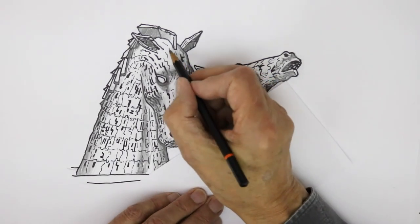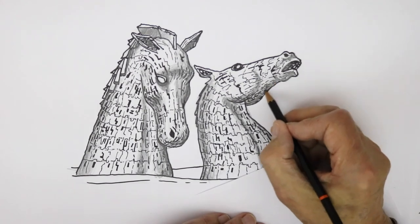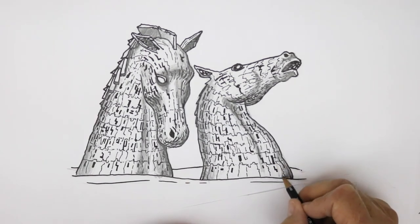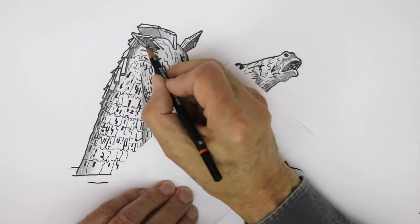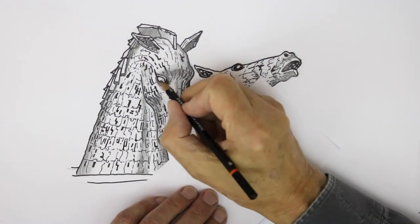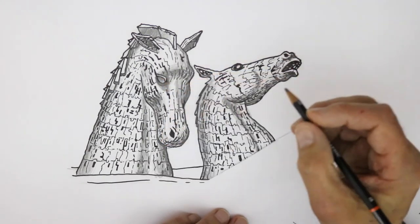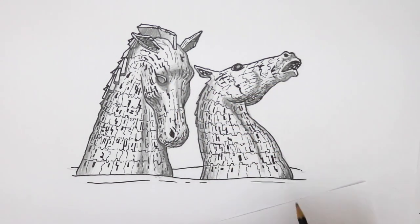Well, there is a nice atmospheric drawing of the Kelpies for you. I hope if you're ever in Scotland you can go and visit them, because they're quite amazing — I'm very proud of them here in Scotland. Before I go, I'll just shade in this eye a bit — there we are, that's better — and this one too is slightly darker. Excellent! All the best and happy drawing.